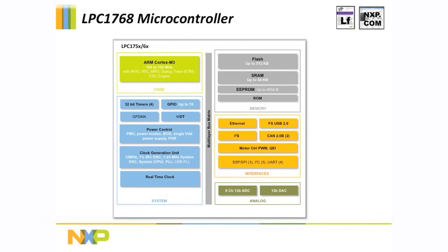The LPC 1768 is a 100 to 120 MHz Cortex M3 microcontroller that is ideally suited to drive contact and contactless smart card based products. It includes up to 512 KB flash, up to 64 KB of SRAM, and 4 KB of eSquare PROM.